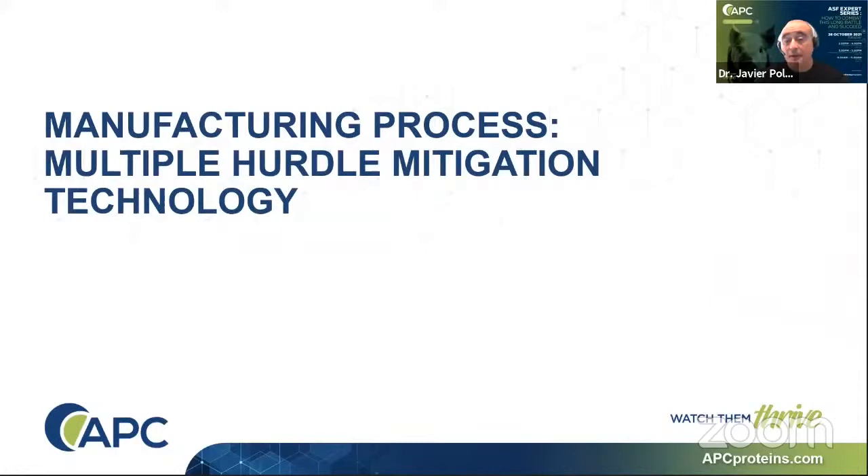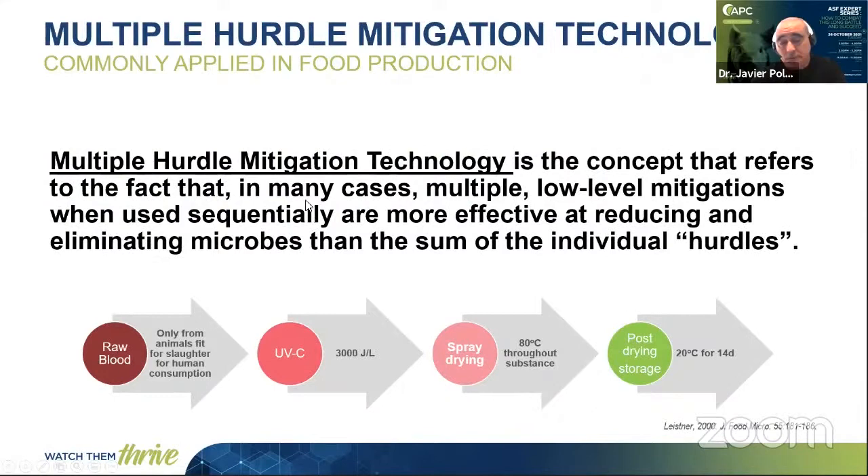Let me introduce you to the manufacturing process involved in spray-dried plasma production. In APC, we are working with the concept of multiple hurdle mitigation technology. This is not a concept developed by APC, but we are following it. This concept is also the recommendation from the World Health Organization for human plasma transfusion. Basically, multiple low-level mitigations, when used sequentially, are more effective in reducing and eliminating the risk from pathogens than any individual hurdle.